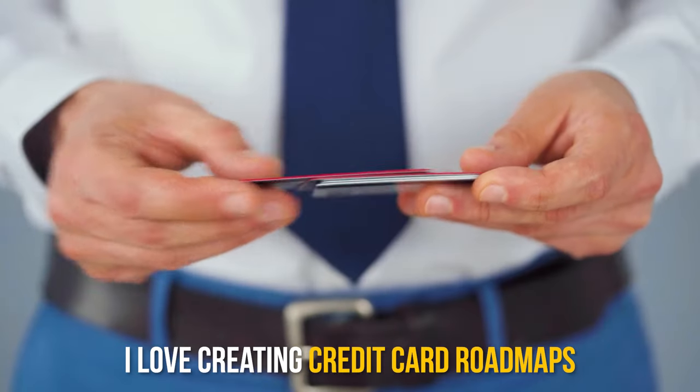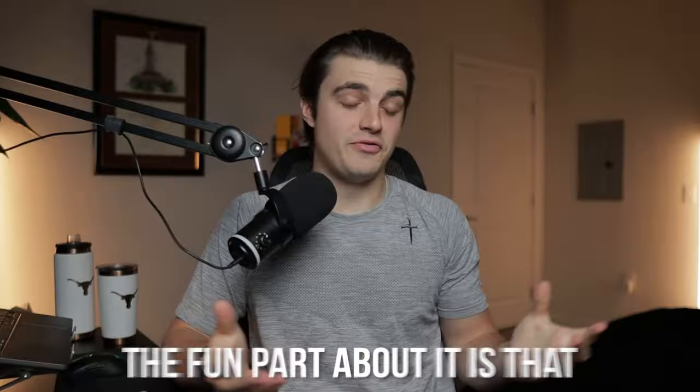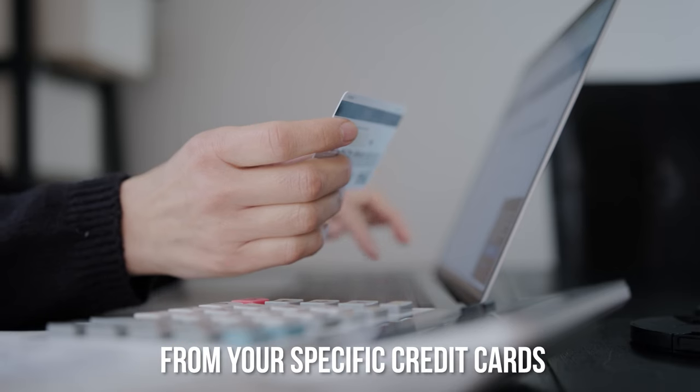I don't think it's any secret at this point that I love creating credit card roadmaps and strategizing the heck out of my credit card setup. The fun part about it is that it's just so personal and there are so many different routes you can take in the credit card game to maximize the value that you get from your specific credit cards.